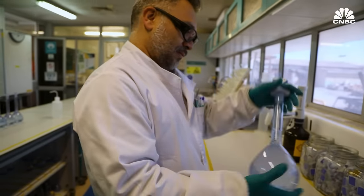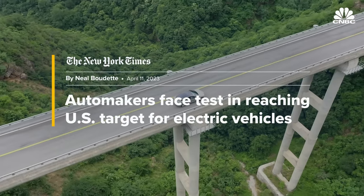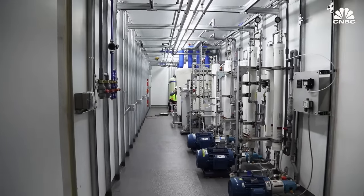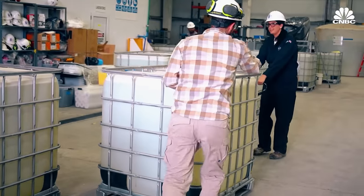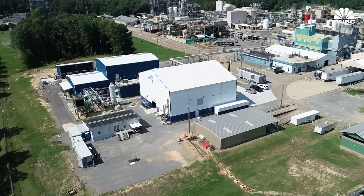As automakers around the world struggle to meet extraordinarily ambitious electric vehicle production targets, there's a growing interest in doing things differently. The auto industry requires a 20x increase in lithium supply, and there's just no way to achieve that type of growth with conventional technologies. Many are now looking towards a suite of new but largely unproven technologies called direct lithium extraction.